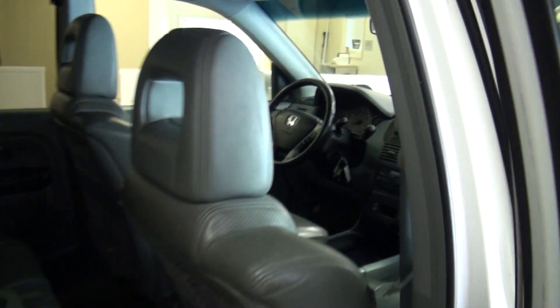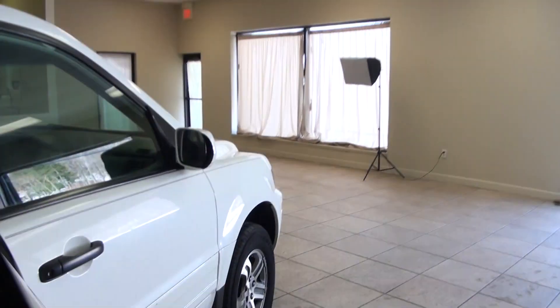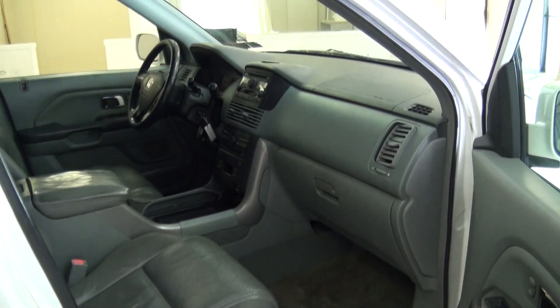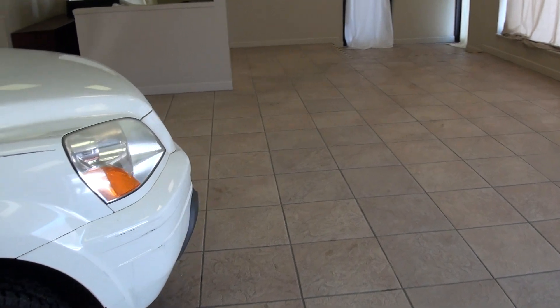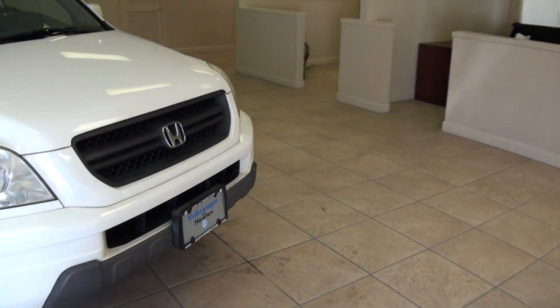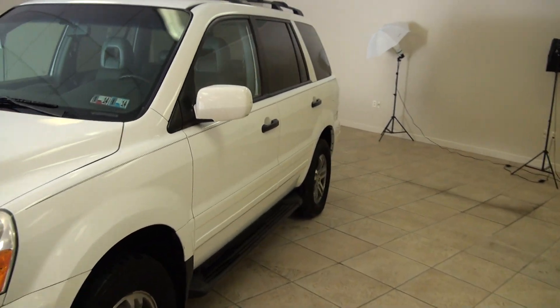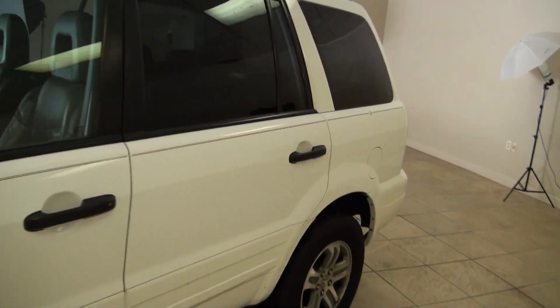Large and roomy — take everything along that you need. Of course you can fit a lot of people. It has 200,000 miles on it. We have heated leather seats up front and of course power.